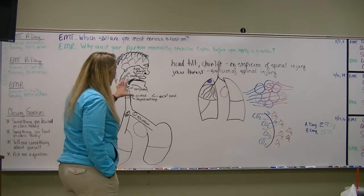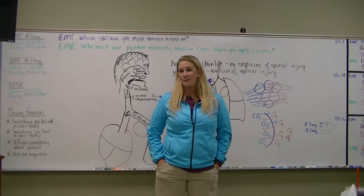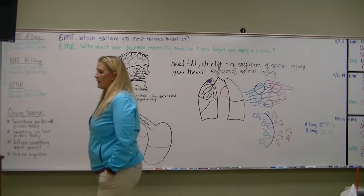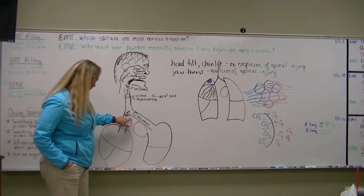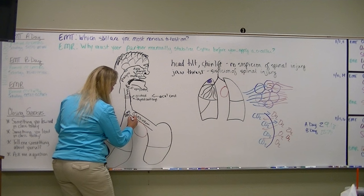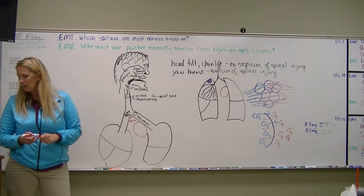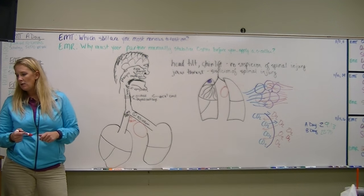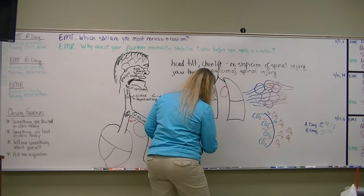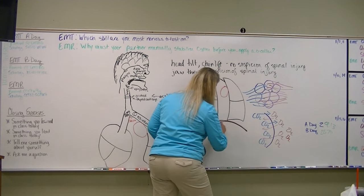This is my way-up top-level version of the anatomy and physiology of the respiratory system. This little spot where the trachea splits is called the carina. Down underneath the bottom of the lungs we have a dome-shaped muscle called the diaphragm, which helps us to breathe.